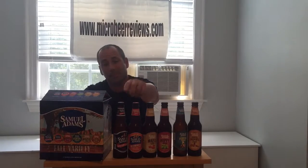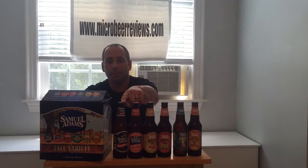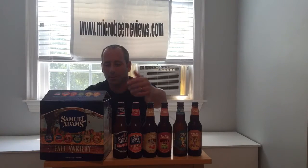It's got your traditional Boston Lager. This is one of the beers, along with Guinness, that really got me into kind of fancy beers post-college, 20 years ago.